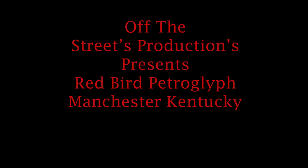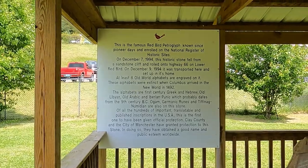Hello everyone, and welcome to Off the Streets Productions. In today's video, we are going to be viewing the Red Bird Petroglyph.